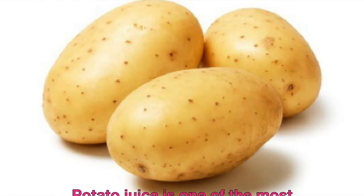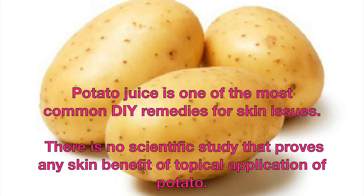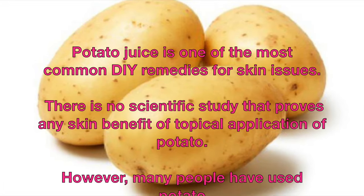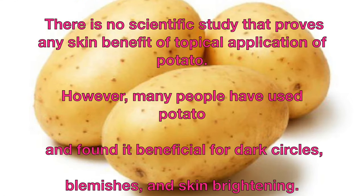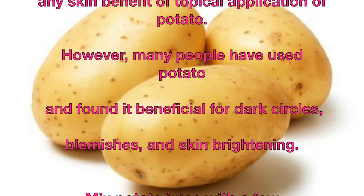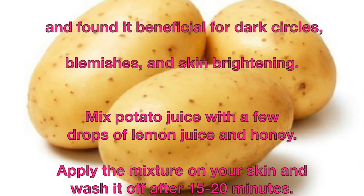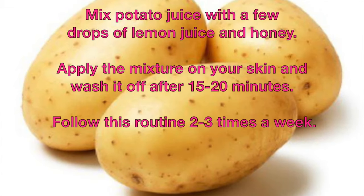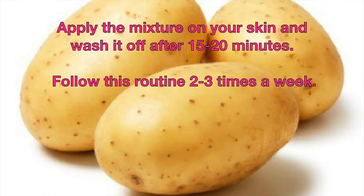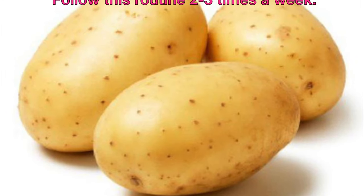Potato juice is one of the most common DIY remedies for skin issues. There is no scientific study that proves any skin benefit of topical application of potato. However, many people have used potato and found it beneficial for dark circles, blemishes, and skin brightening. Mix potato juice with a few drops of lemon juice and honey. Apply the mixture on your skin and wash it off after 15 to 20 minutes. Follow this routine 2 to 3 times a week.